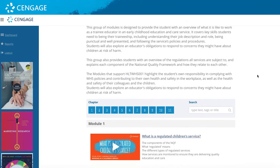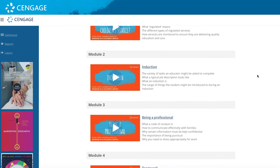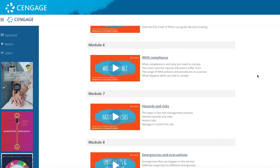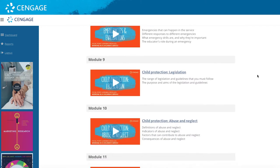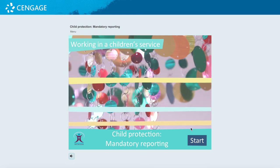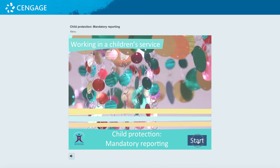Cengage is the exclusive distributor of the Focal Point Learning Modules — a set of locally produced interactive video modules that support the volume of learning for key concepts in the Certificate III in Early Childhood Education and Care. These modules can be purchased on a subscription model and embedded directly within your LMS.